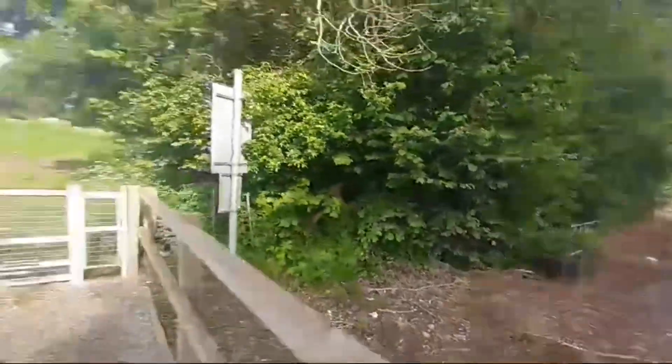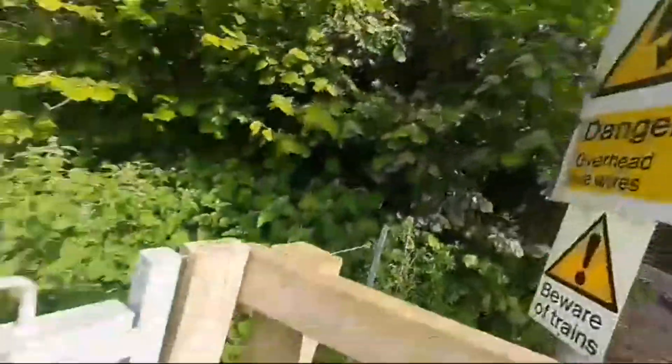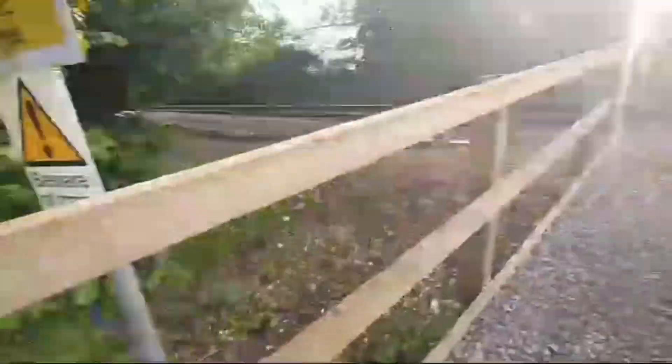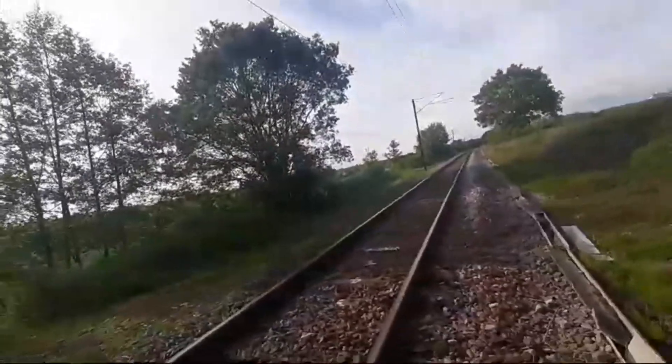There's a culvert over there. Stop, look, listen signs again — and that's Cousins No.1 level crossing. Bye, guys — see you in my next video.